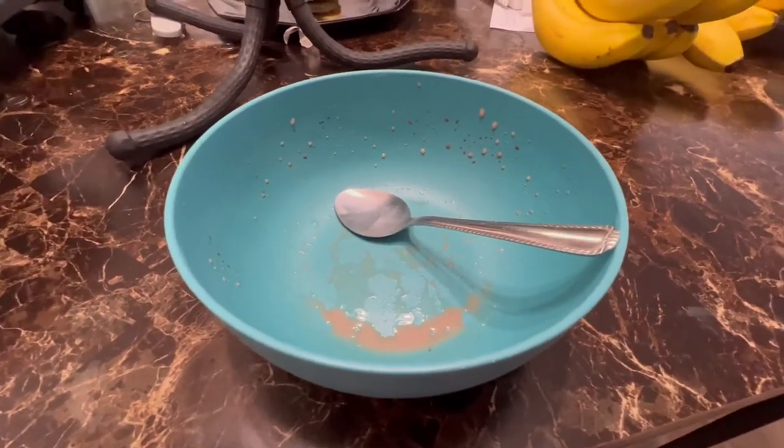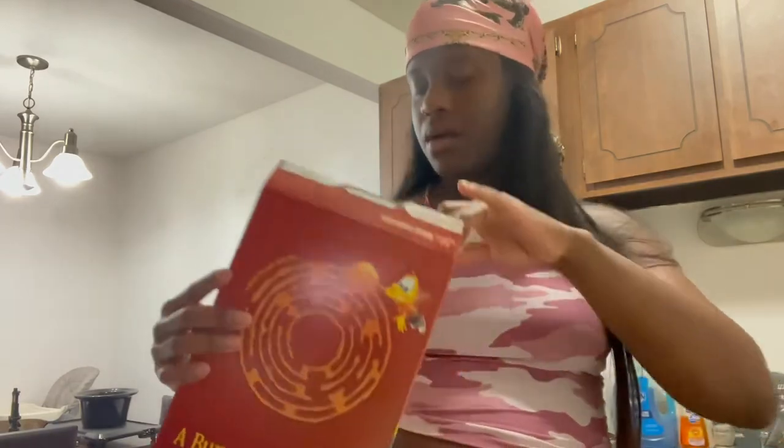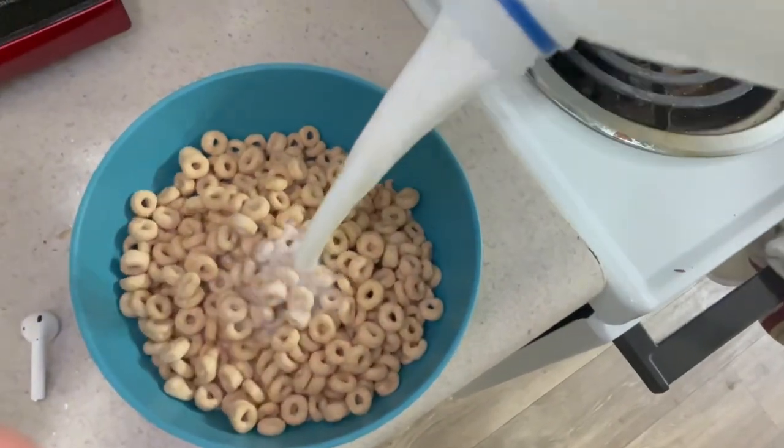Hi y'all, I'm back. It's about 12 o'clock now so I'm about to eat lunch. My lunch is gonna consist of some Honey Nut Cheerios because I got a taste for them, and I'm gonna put some sugar inside because I just feel like I can't eat Honey Nut Cheerios without sugar. So let's eat these Honey Nut Cheerios!